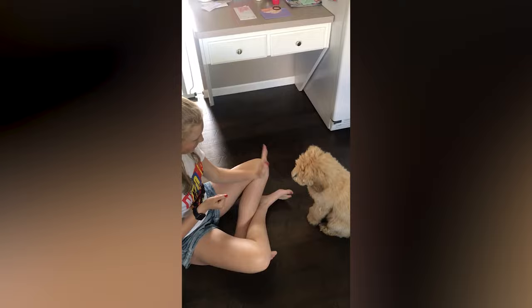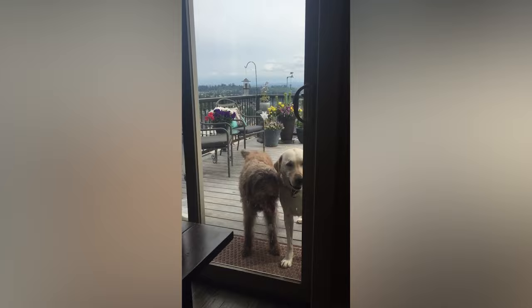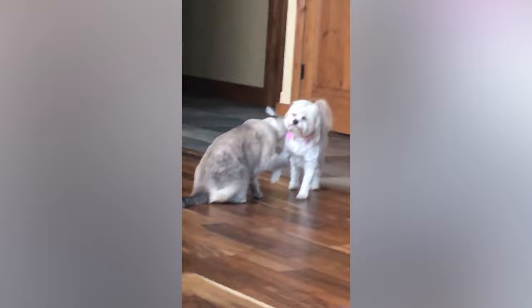A cross between a Labrador Retriever and a Poodle, the Labradoodle was originally developed to be a hypoallergenic guide dog. It didn't take long for families to want to bring them into their homes, as they're praised for being smart, sociable, and non to average shedders depending on their hair coat type.